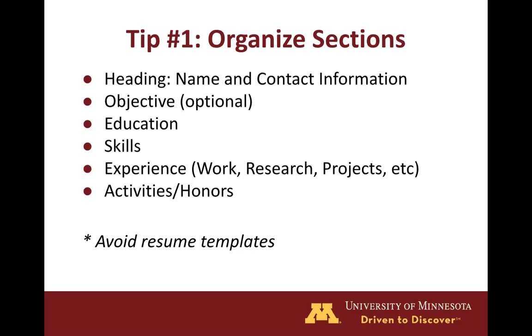Something to point out is that you really want to stay away from resume templates because they can be quite hard to customize and are often an incorrect format for CSE resumes. Also, some companies use applicant tracking systems which scan through resumes electronically and look for certain keywords and pieces of information. Resume templates can oftentimes confuse the applicant tracking systems if the template has extra graphics or columns.